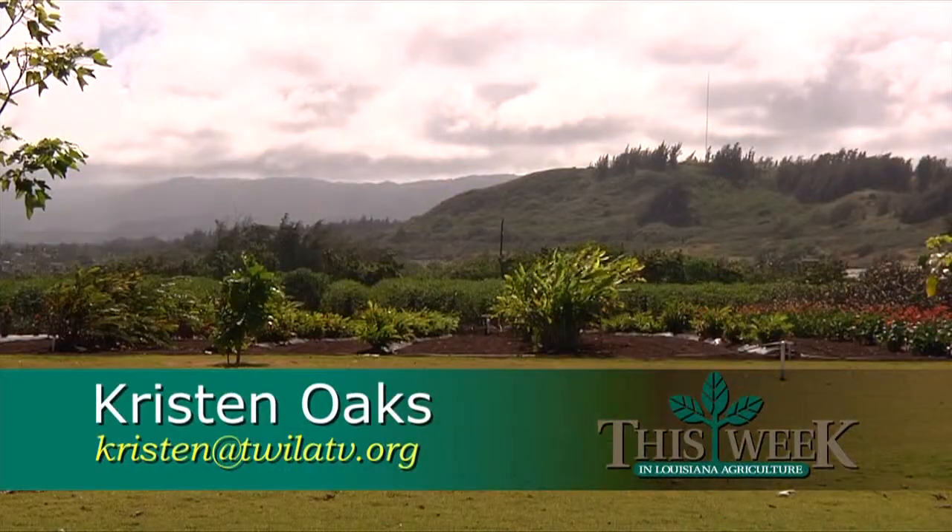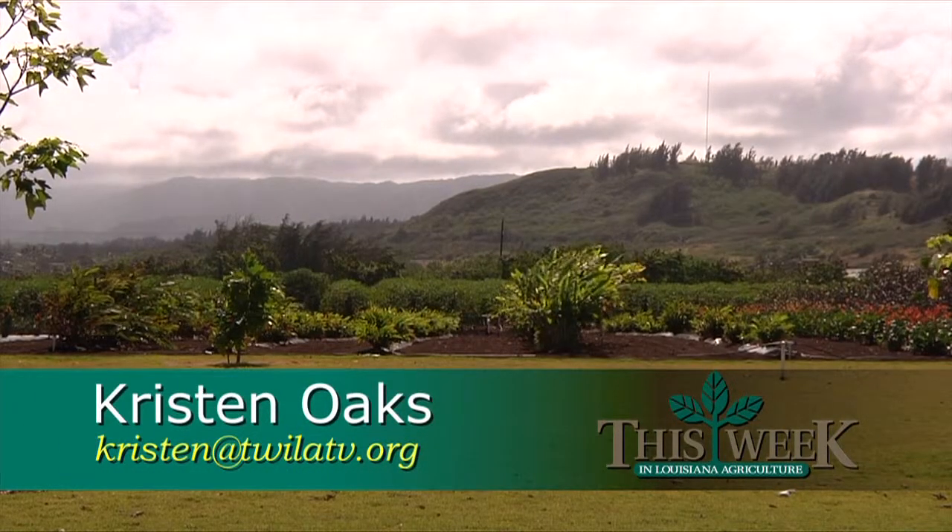On Oahu, I'm Kristen Oaks for This Week in Louisiana Agriculture. If you'd like to sample some of the lilikoi jelly or the mango body butter from Kahuku Farms, or you just want to find out more about their operation, you can log on to our website at twilatv.org.